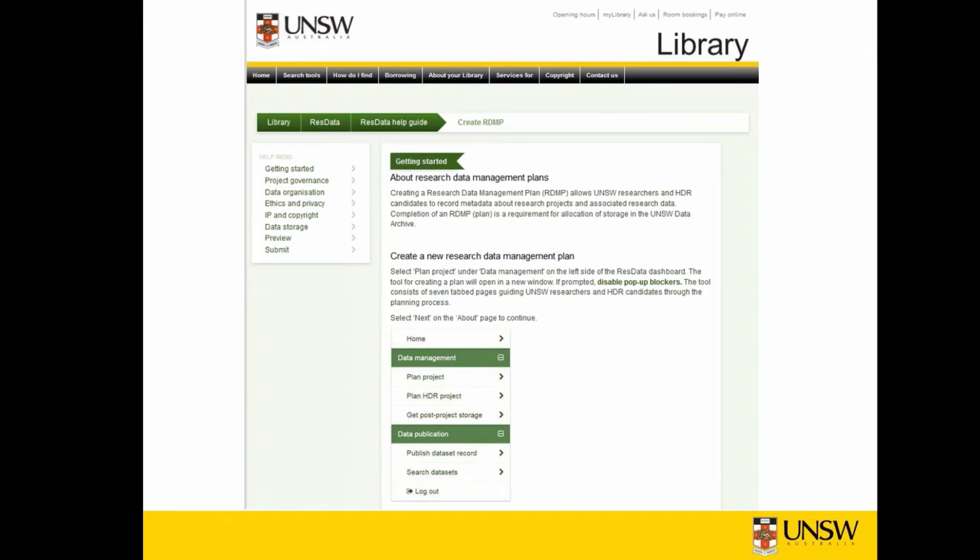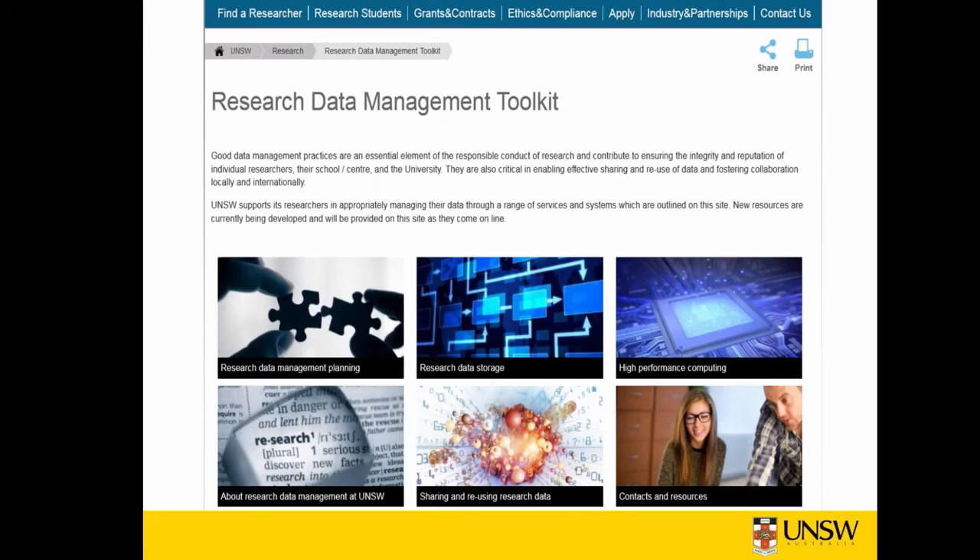Where do users get help? The ResData help guide provides a step-by-step guide for users, and it's also a good place to go if you want to understand the inner workings of the service, because the help files are available prior to sign-in on the ResData site. There's also a website managed by the Division of Research with comprehensive information about research data management. Support for library research data management services is incorporated into services that the library's outreach team delivers, leveraging relationships already developed with UNSW researchers. Librarians work closely with the library repository services team who built the service and IT's research support specialist who provides access advice on the data archive.